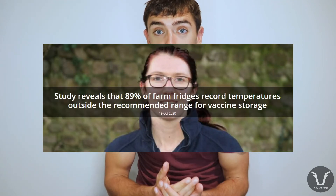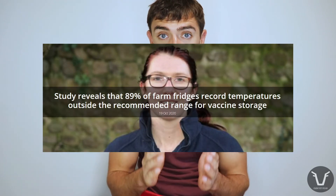When a similar study was repeated by Rosie Lull at Bishopton in North Yorkshire, the results were also not very encouraging. Between February and April, of 18 fridges, 88% recorded some reading outside of the 2 to 8°C range, and 43% of the fridges spent over half the time in the study outside of that range.